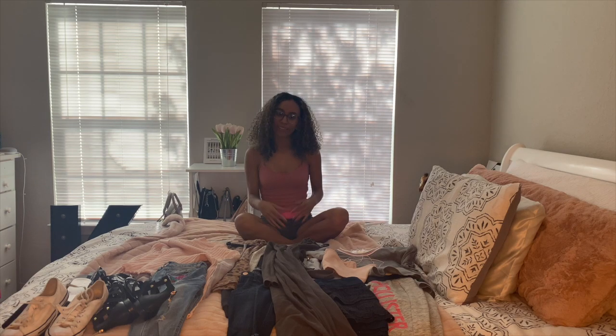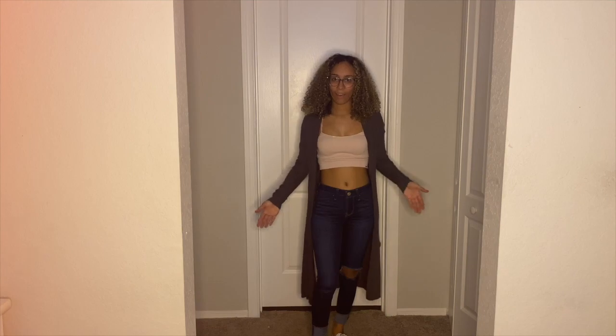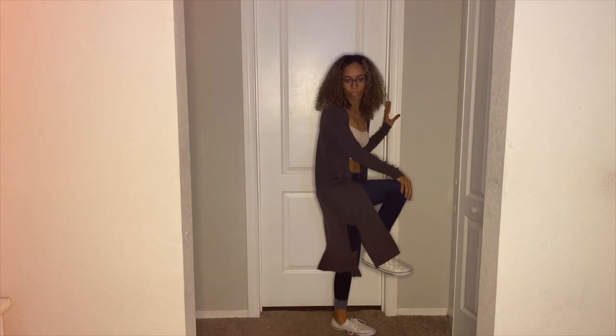This is the first outfit and I think it's pretty cute, but maybe not for fall or winter because you have too much of your stomach showing. Personally I don't like showing my stomach this much, but it is very cute. I really like the green cardigan and I like how I paired it with Converse.